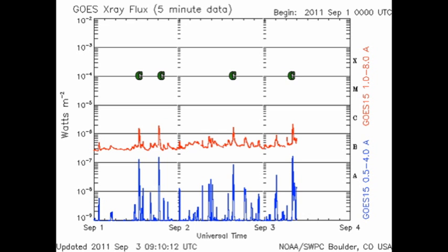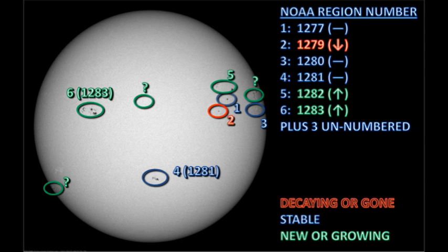The Sun has only produced two C flares since yesterday, but the X-ray background has continued to increase over that time period. So let's take a look and see what's going on. We have six officially numbered regions on the disk at the moment, plus three as yet unnumbered regions. Let's take a look at each in turn and see how it has changed since yesterday.